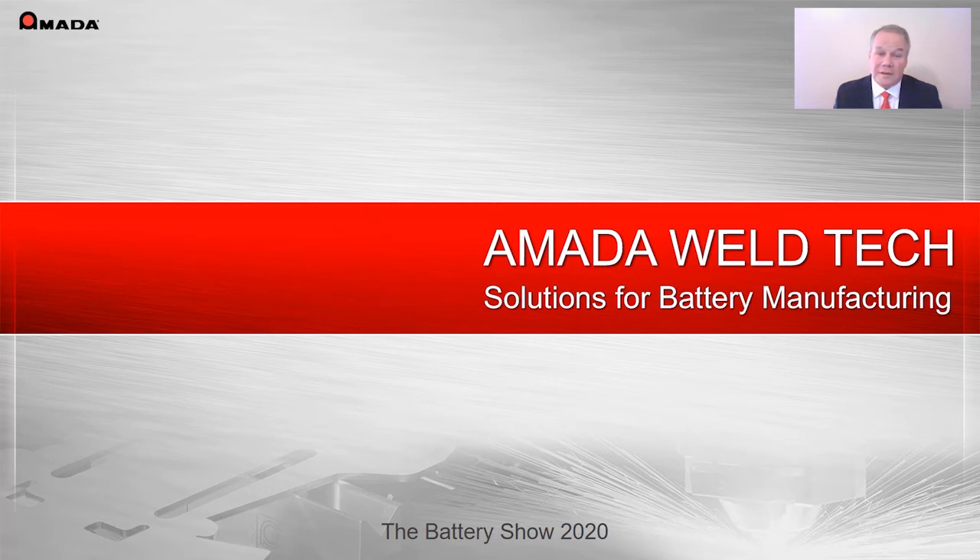Hello. Welcome to Amata WeldTech, formerly Amata Miyachi, and thank you for visiting us here at the International Battery Seminar. My name is Steve Shea. I am one of the regional sales managers here at Amata WeldTech.